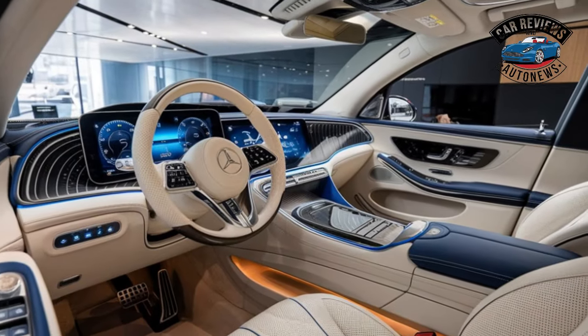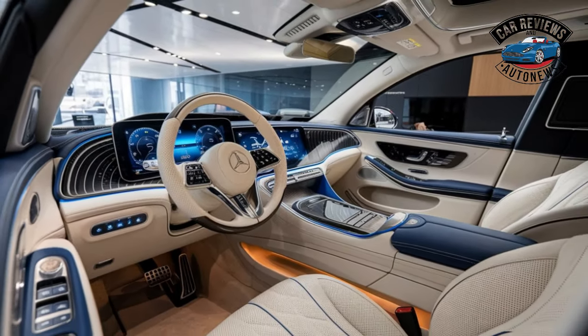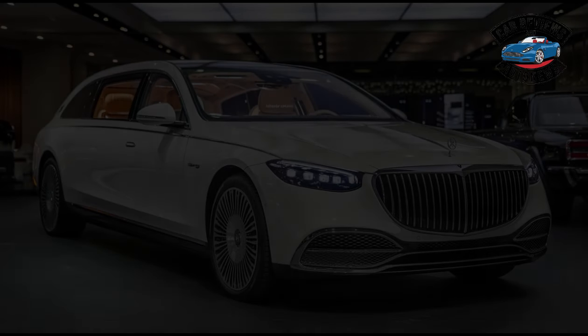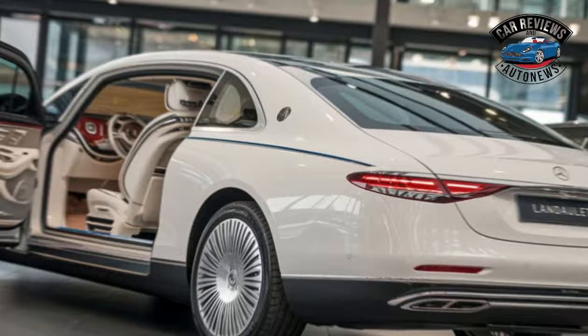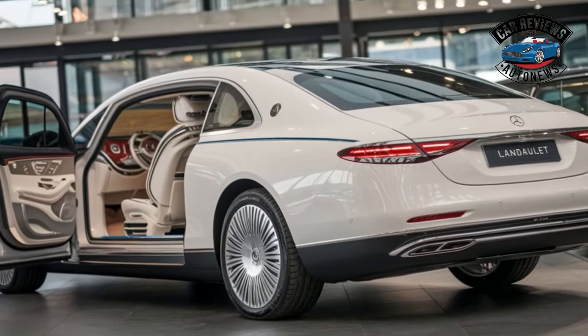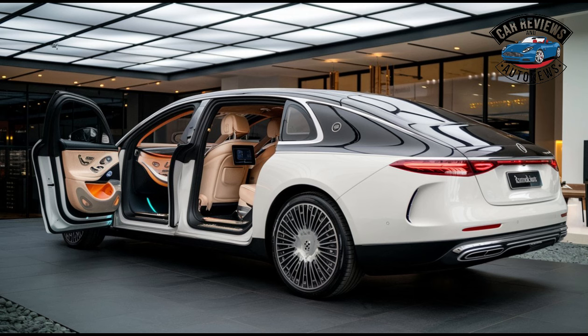Design and Aesthetics: From the moment you lay eyes on the Landaulet, its grandeur is unmistakable. The elongated silhouette, complemented by a sleek retractable soft-top roof, offers a striking blend of elegance and innovation.